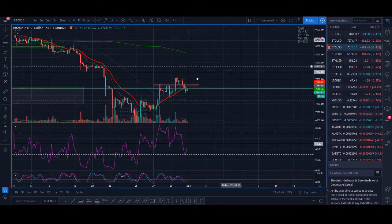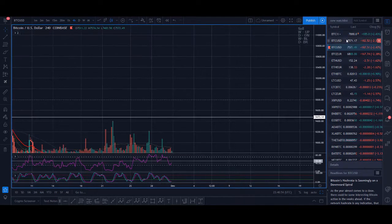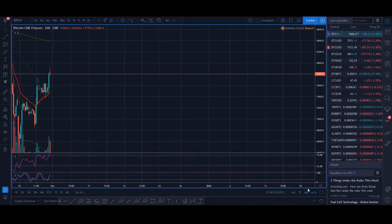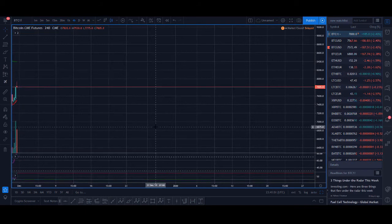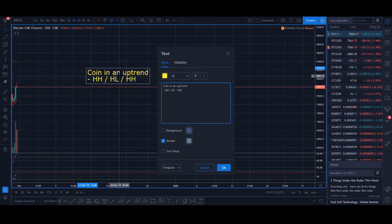Let me summarize the strategy. I've got 15 hours of video explaining this in depth, but here are the key steps to write down. Step one: find a coin in an uptrend — that means a higher high, a higher low, and another higher high. Step two: RSI to be oversold. Step three: price pulls back to the 20 moving average. These are the three simple steps to find coins to trade and make money daily.